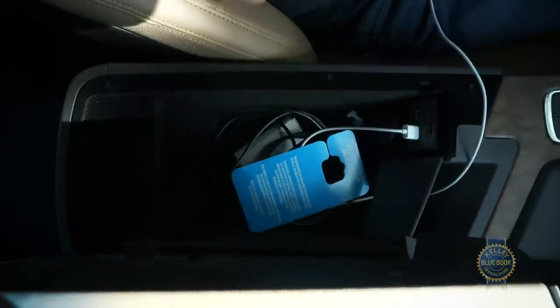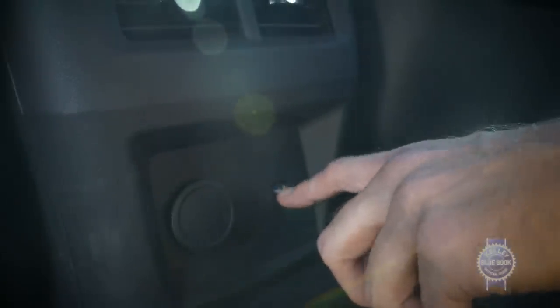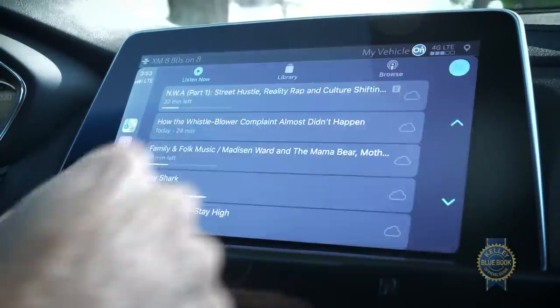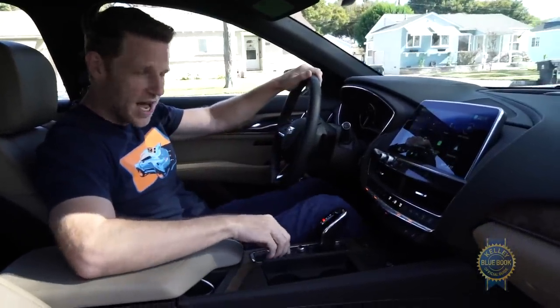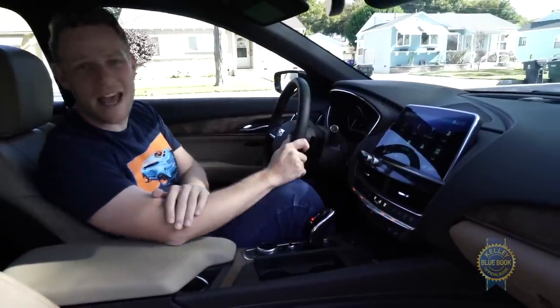Speaking of phones, there are three USB ports to charge them, though the one in back is USB-C, so dongle accordingly. More importantly, Apple CarPlay and Android Auto smartphone integration is included on the CT5's standard 10-inch touchscreen. The CT5's infotainment interface is easy to operate and simply arranged — you can either use the all-controlling knob or just touch the thing you want on the touchscreen.